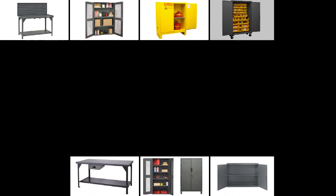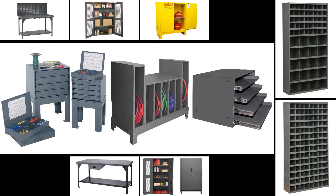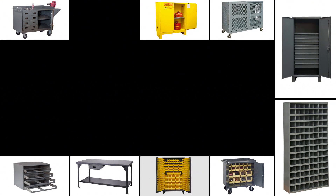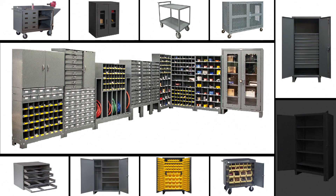Durham's cabinet line is offered in 12, 14, or 16 gauge all welded steel and powder coated, with over 400 different cabinets to choose from. Cabinets can include bins, pegboard, louvered panels, drawers, and shelves — creating endless options of organization. If a quality storage cabinet is what you need for your shop, you're sure to find it.